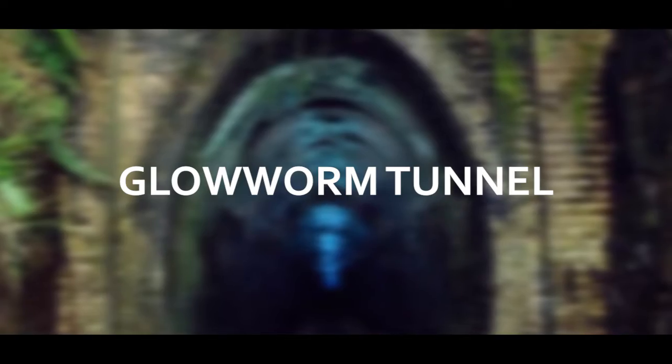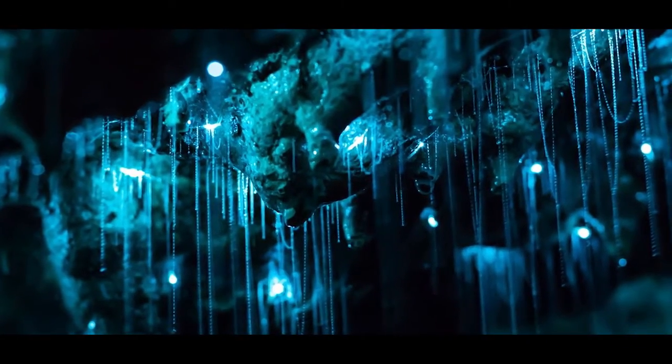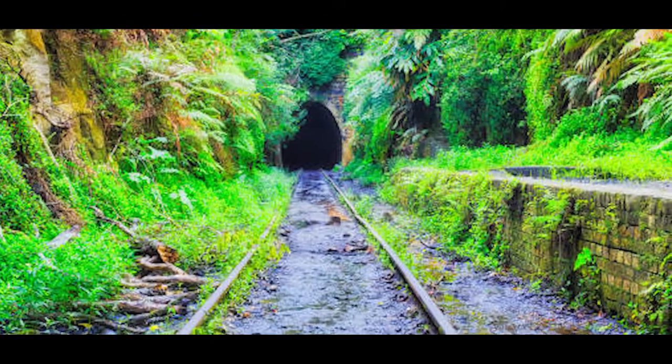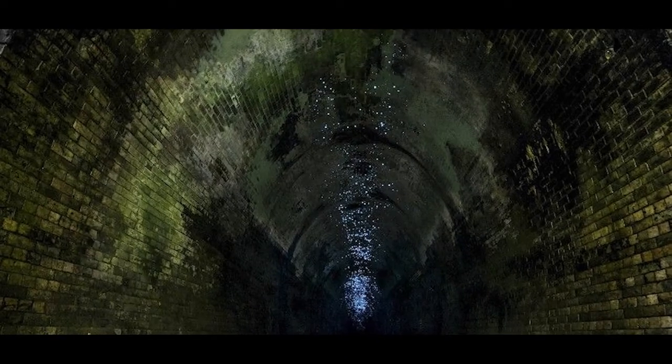Glowworm Tunnel, Helensborough, Australia. An abandoned railroad tunnel is now filled with bioluminescent bugs. Drowned railroad tracks lead to an abandoned passageway nearly lost within a cascade of leafy greenery. Once inside, an enchanting blue glow illuminates the dark, dank tunnel.